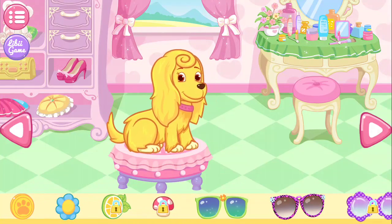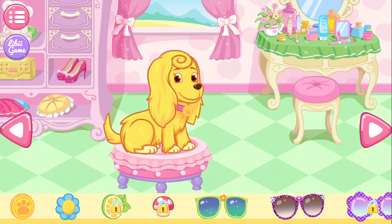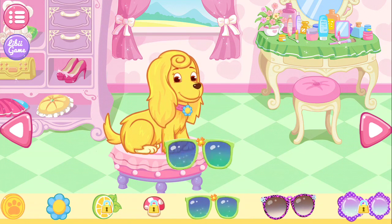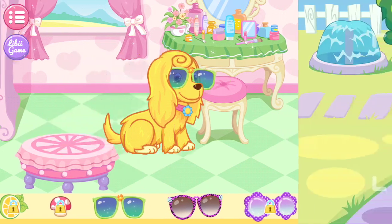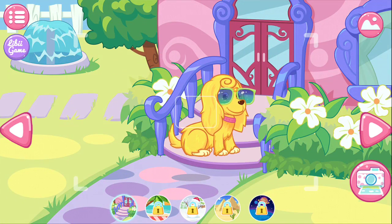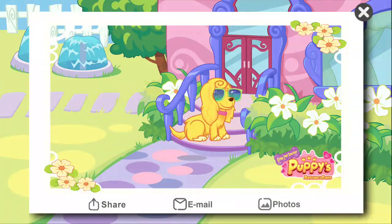You can drag the decorations onto the puppy! This suit looks just perfect! Come on! Take a picture of your puppy! Please preserve this photo!